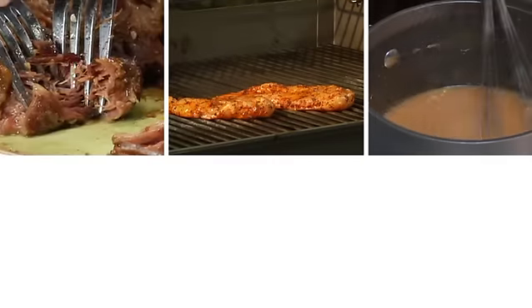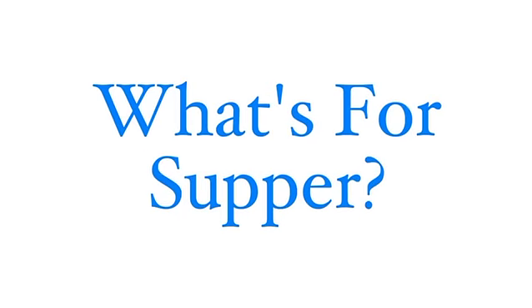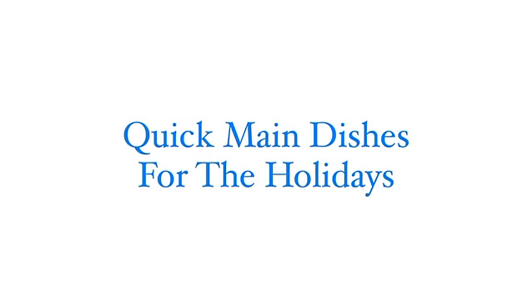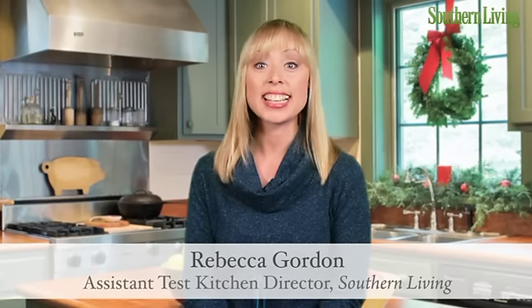At Southern Living, we think supper should be quick, easy, and delicious. Here's what's for supper. Hi, I'm Rebecca from the Southern Living Test Kitchen.